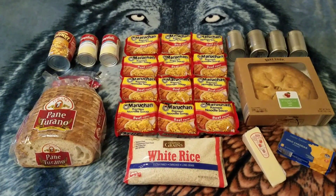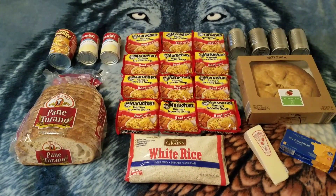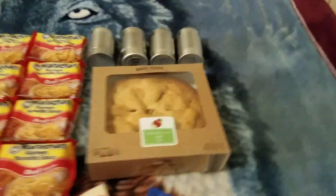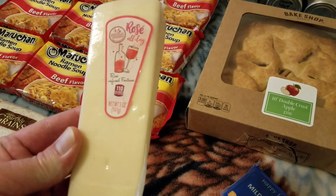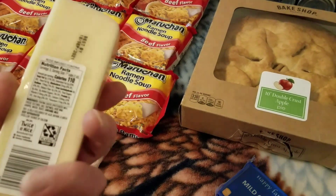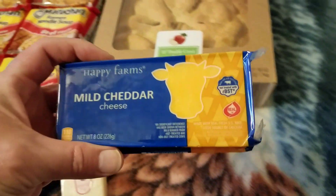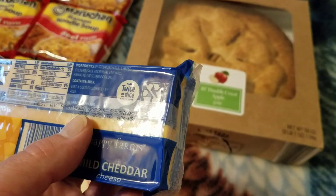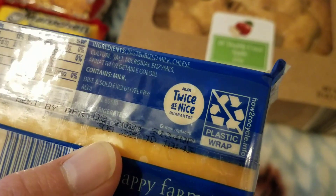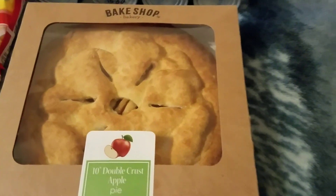Hi everyone, how y'all doing? Here's my dumpster sprawl from Aldi today. You ready to do a recap? Here we go. We got two cheeses — this one's called Rose Rose All Day, Emporium Selection, I guess it's a wine infused cheese, with a best by date of September 18th, 2021. We got a Happy Farms mild cheddar cheese with a best by date of April 2nd, 2021. We got an apple pie that I can't find any expiration date on — sure looks good in there though.